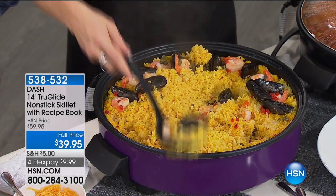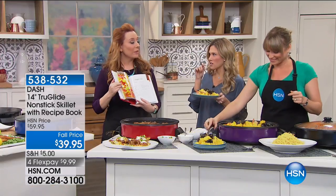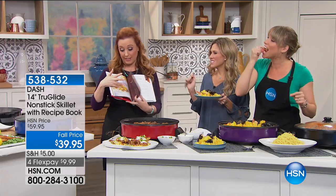Coming up next, we've got Bell and Howell with a four-in-one Trolley Dolly hand cart. That was my host pick — I launched that, and now he's moved on to other hosts.